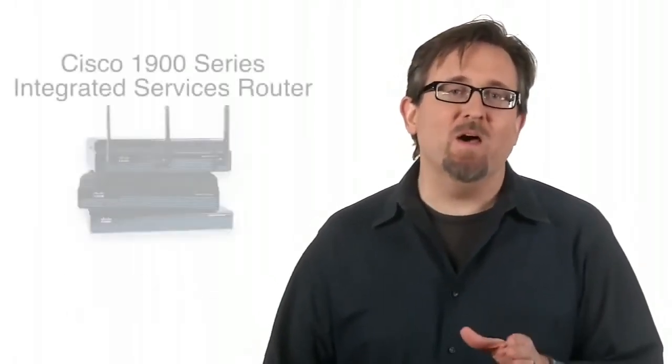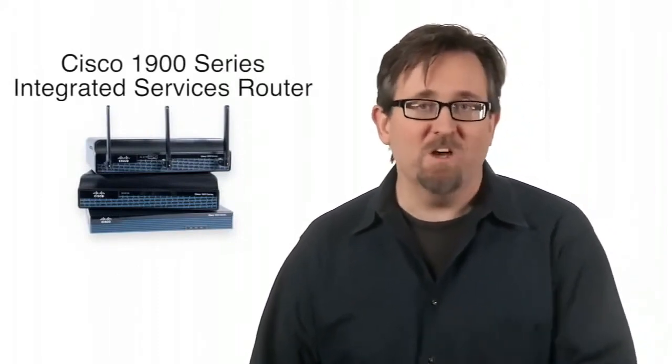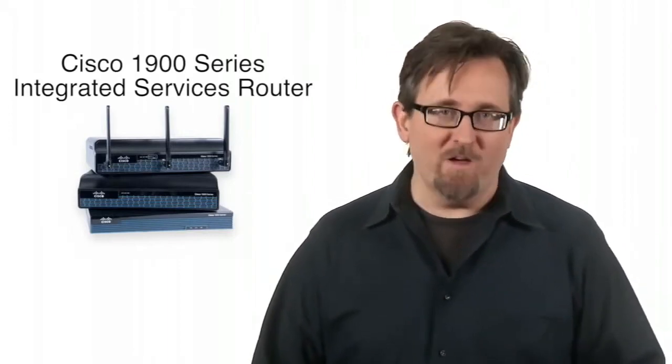Hello, I'm Rob Boyd from Cisco's TechWise TV here to tell you about one of Cisco's modular router families for the small branch or business office. It's a Cisco 1900 series integrated services router.